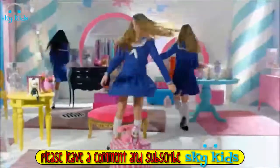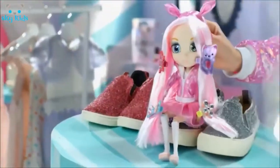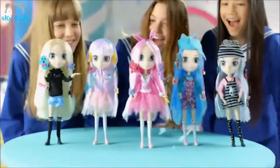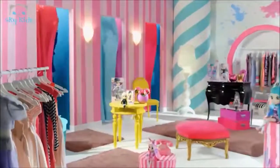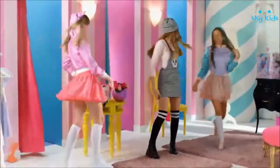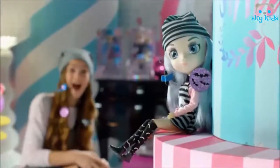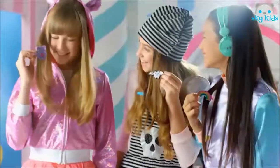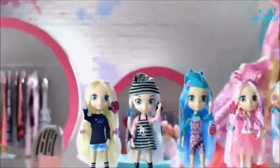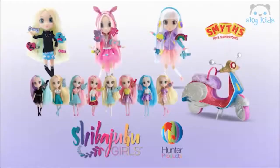It's shopping time — Shibajuku Girls! The coolest new fashion doll with beautiful sparkling eyes. So unique, oh so sweet — Shibajuku Girls! It's a girl, it's a world. She's so cool — so many matching accessories you can wear and share too. Collect them all, express yourself. Be a Shibajuku Girl, from Hunter.